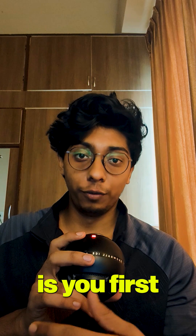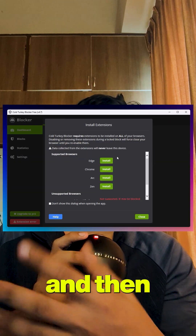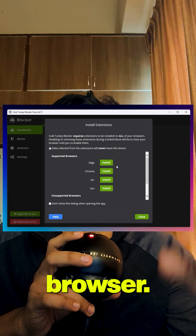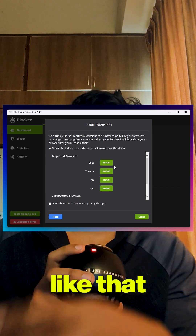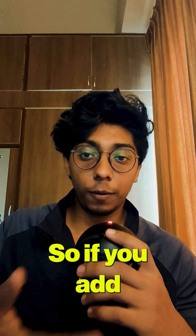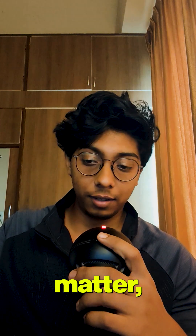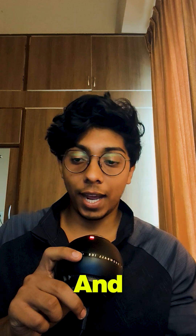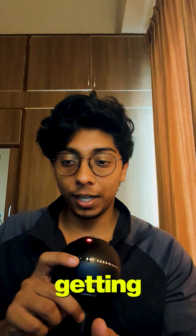The way it works is you first download the application, then you can download extensions for each respective browser, and then it blocks out that particular website from the list you have mentioned. So if you add any website — any social media site, almost any site — it just blocks it out and you'll have a really hard time getting into it.